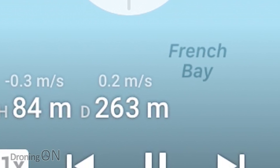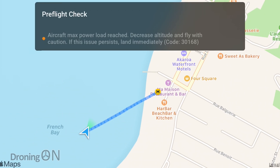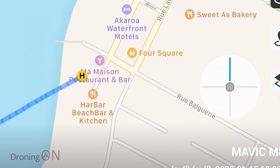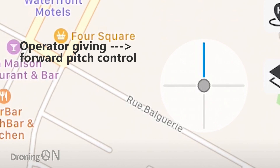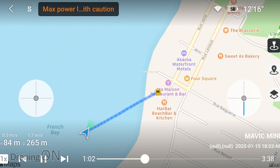It's here that the problems start to arise. The first indication of issues is a warning shown in the app at the time of flight saying 'max power caution.' The max power error occurs when the rotors on the drone are spinning as fast as they can and the drone is pitching as much as it can without losing stability. In this scenario, the operator is trying to fly the drone back to home, but despite pitching as much as it can and the rotors spinning as fast as possible, the drone doesn't actually move.